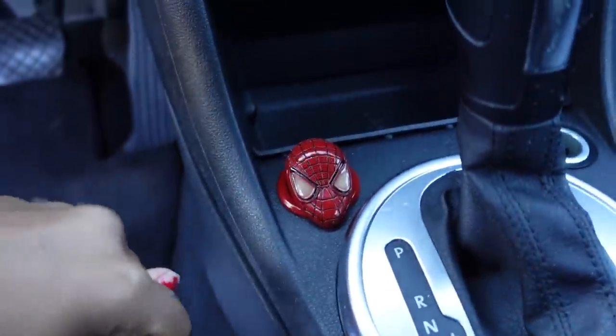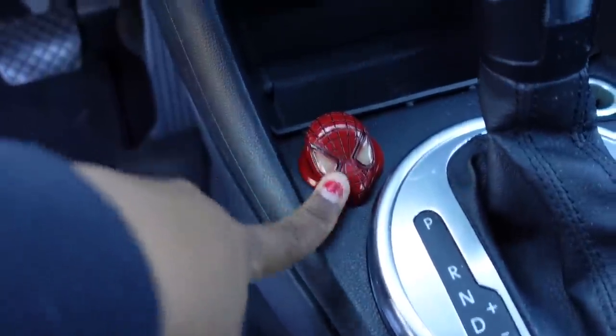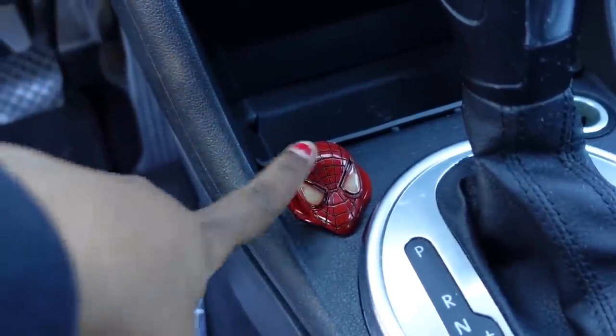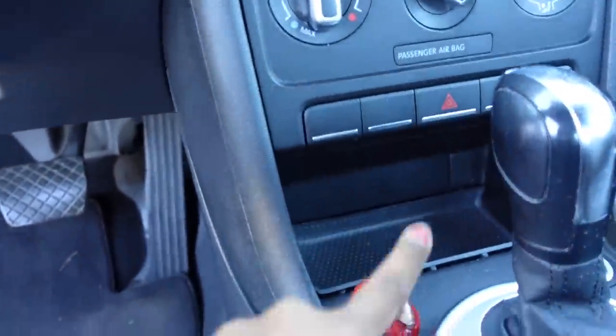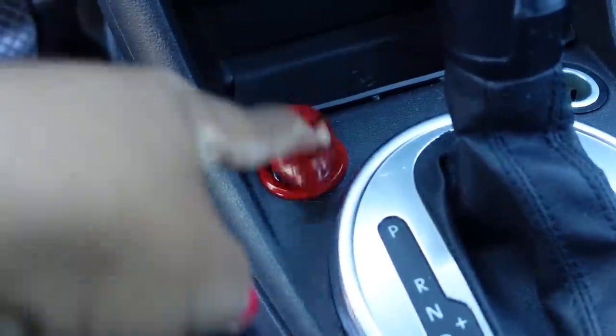My dad came out and helped me but I wasn't even recording. They also had a black Spider-Man — lots of choices. If you want the links to any of these things, I might just put them in the description box. I didn't know whether to get the black one or red one but I ended up getting the red one since my car is red.